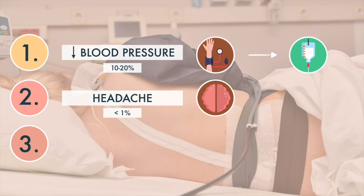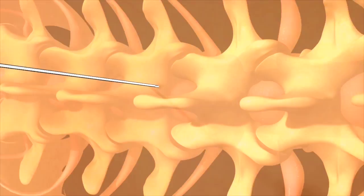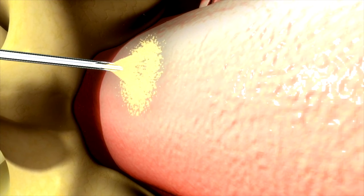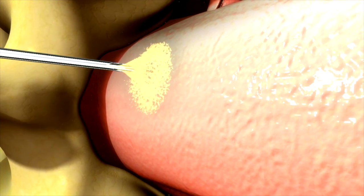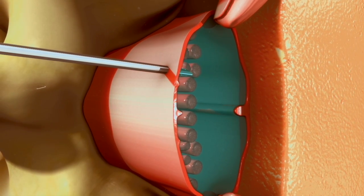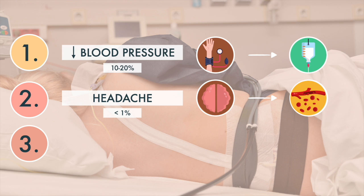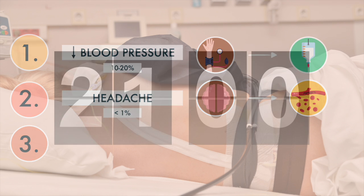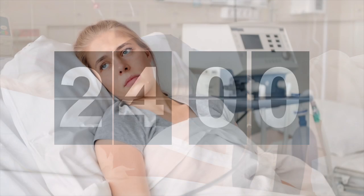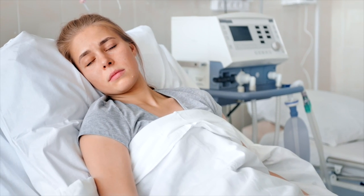Some epidural anesthesia may lead to a headache as well. Although epidural anesthetic is injected just outside the membrane that surrounds the spinal cord, a headache is possible if the membrane is unintentionally punctured. This causes cerebrospinal fluid leakage, leading to a headache. It is usually a severe headache starting 24 hours after the procedure, which gets better when lying down and worse on standing or sitting.